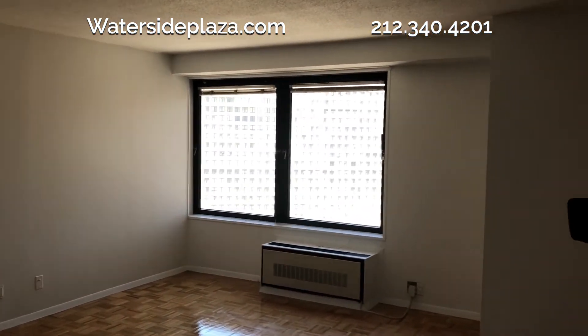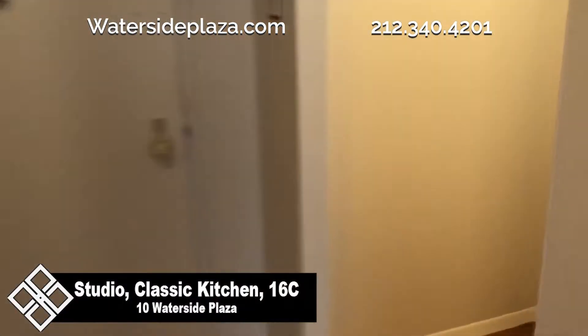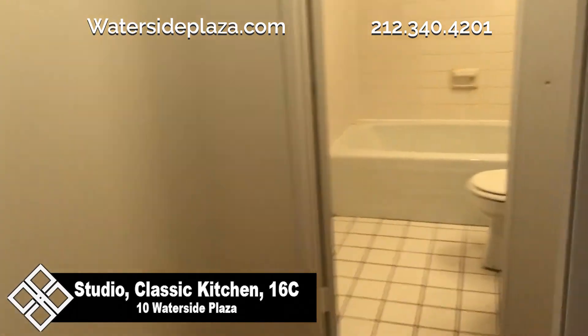This apartment offers several storage options, starting with these large common closets in the entryway. There's another large closet just outside the bathroom.